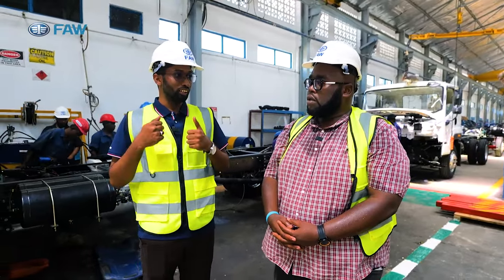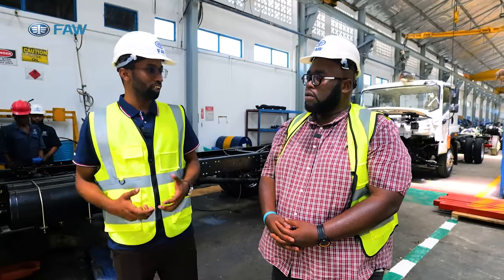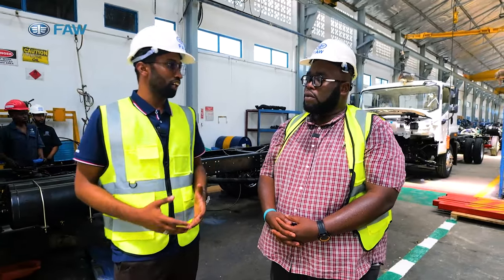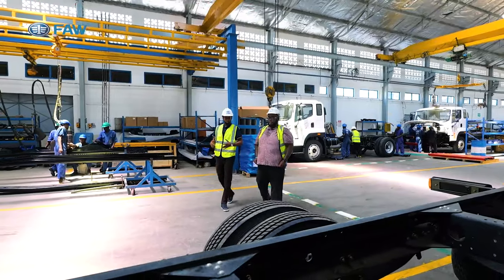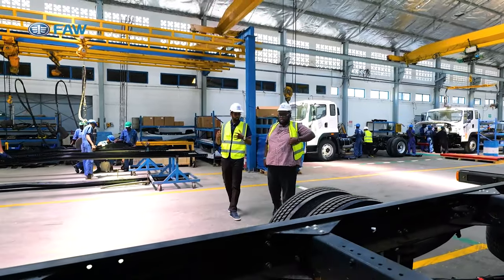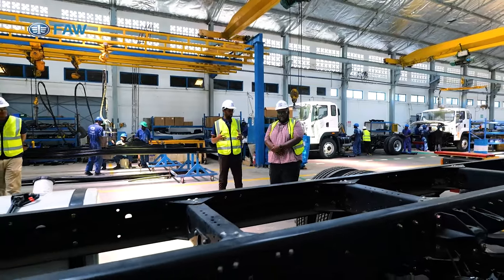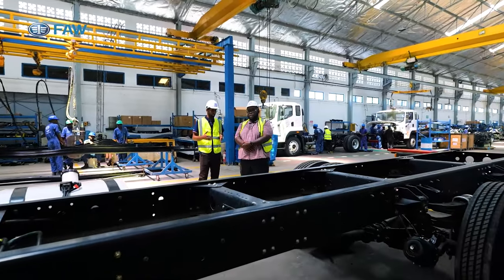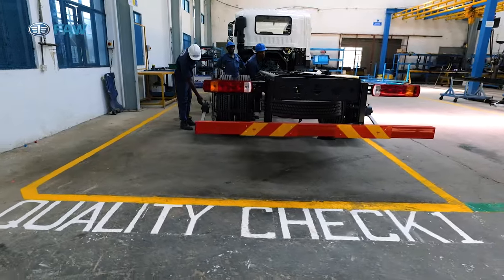The real work of the assembly is to make sure the quality of this truck is up to standard — up to the manufacturer specification, up to the government specification, and everything. Now we move to the quality area. As explained, this is the most crucial part: the quality inspection. This is where we are confident enough that we can give this truck to a client. This is the first stage — the static inspection, where the truck is not moving.